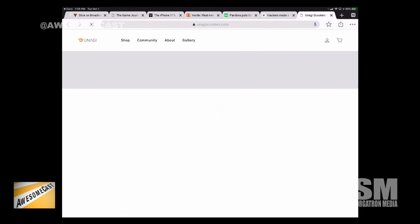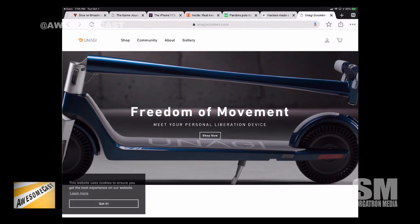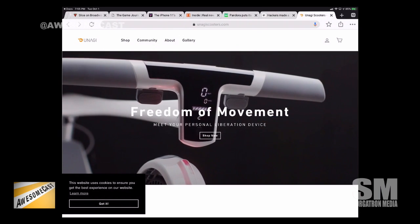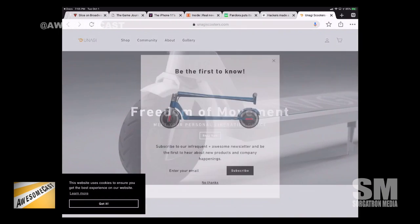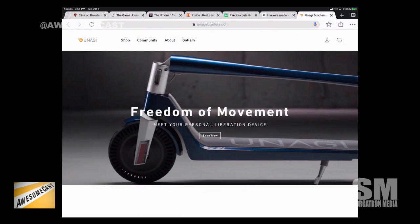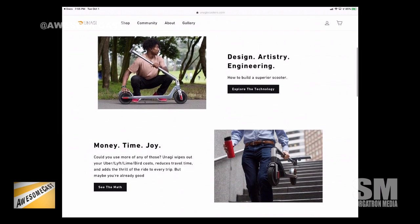It's a motorized electronic scooter, top of the line. It folds right in half, the wheels are made to not puncture, there's an LED screen so you can see how much power you have, and it memorizes how fast you like to go — your top speeds. It's got a fancy LED headlight.